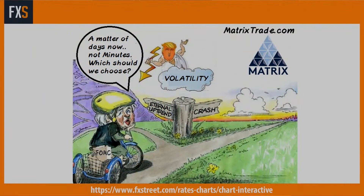So continuing the theme from last week — just walk us through some of the slides you've brought today. First off, can you see the cartoon? We have Donald Trump as God or Zeus in the sky, talking about volatility. And Yellen there — eternal uptrend or crash — a matter of days now, not minutes, in reference to the FOMC minutes tonight. Which should we choose? I'm not saying Donald Trump's a volatile character, although maybe you saw his press conference last night. Anyway, that's beside the point.